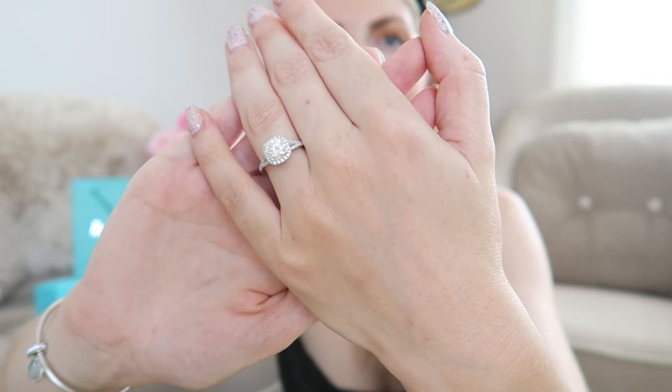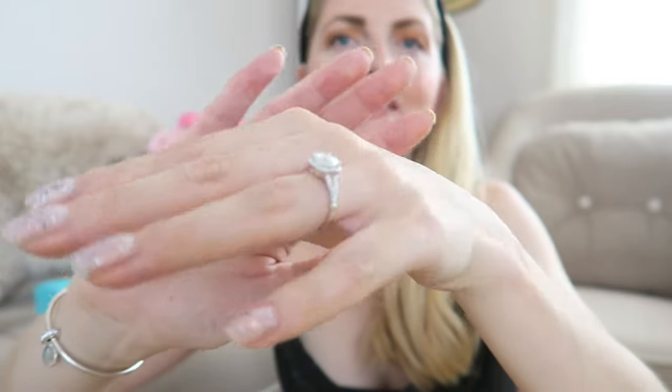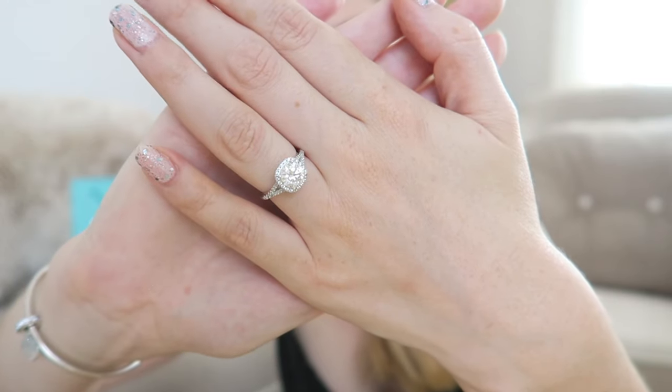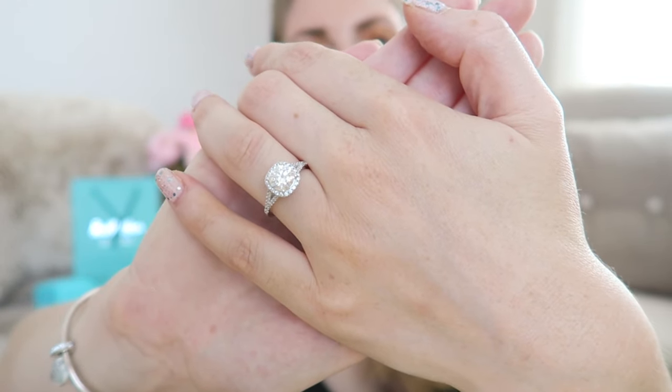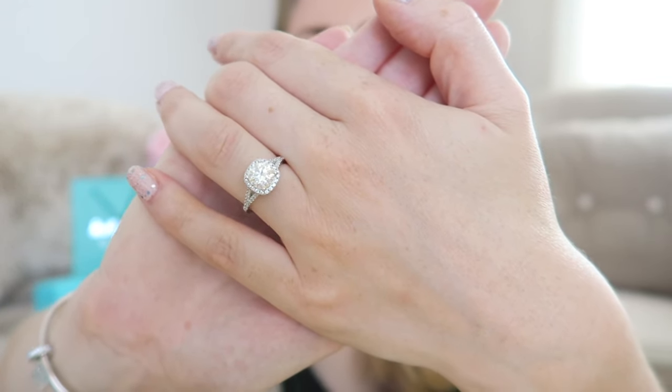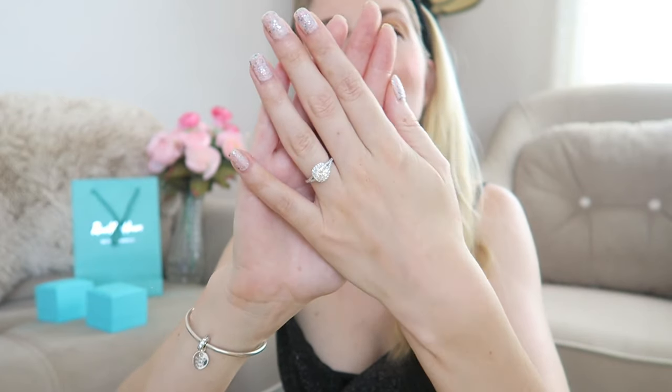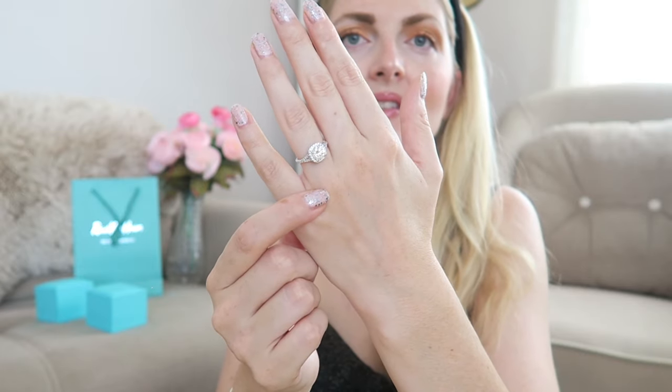This ring comes in one-and-a-half carat, two carat, and three carats — and this is the one-and-a-half carat stone. Let's put it on. I just love it so much — look at that sparkle! I think the one-and-a-half carat is the perfect size for me and this is like a perfect everyday ring. I don't know if you can appreciate the sparkle but it is absolutely stunning, and I get so many compliments all the time because when the sun hits it it's like rainbows all over.